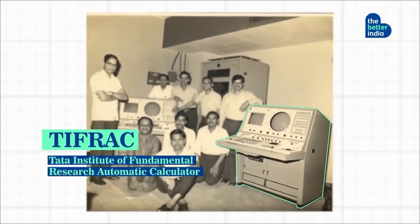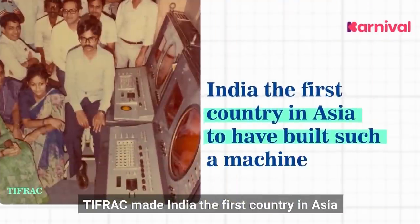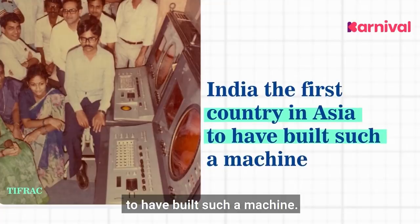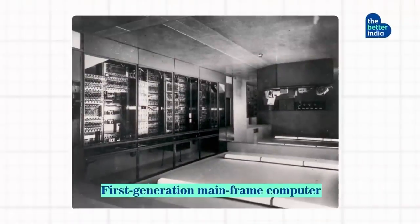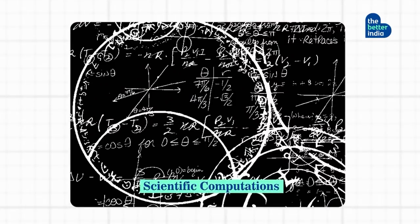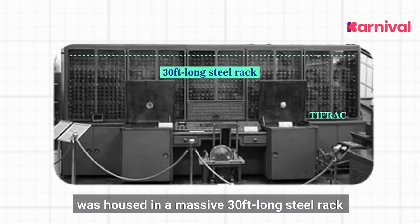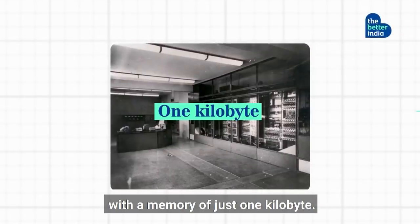Nehru named the computer TIFRAC. TIFRAC made India the first country in Asia to have built such a machine. It was a first generation mainframe computer developed for scientific computations. The main assembly of TIFRAC was housed in a massive 30 feet long steel rack with a memory of just 1 kilobyte.